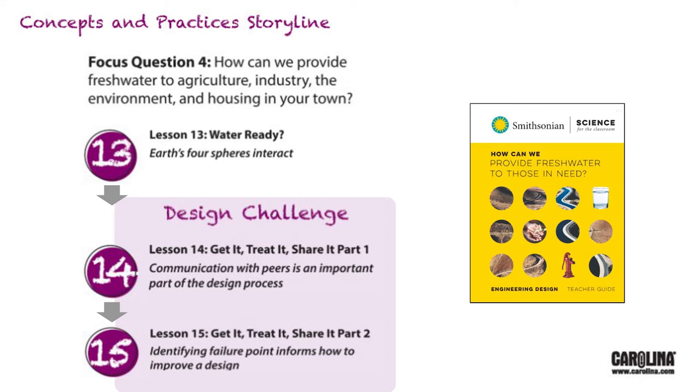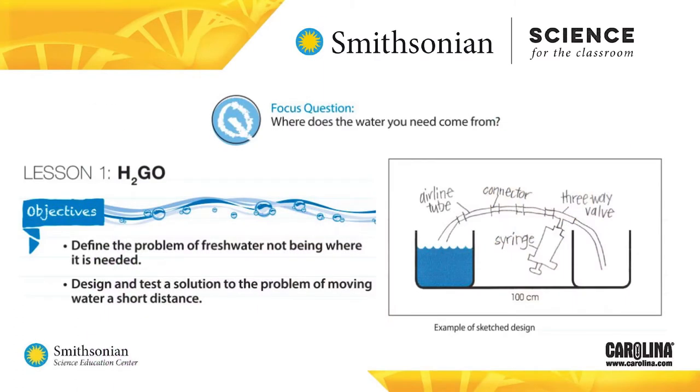The final focus question culminates in an engineering design challenge. Students bring this all together in a performance task and a summative written assessment. The storyline begins with the focus question, where does water you need come from? Students learn that moving water is not a simple task, but a complicated task in the real world.